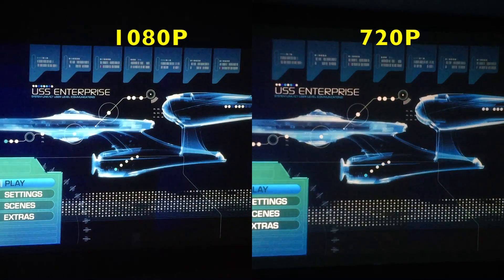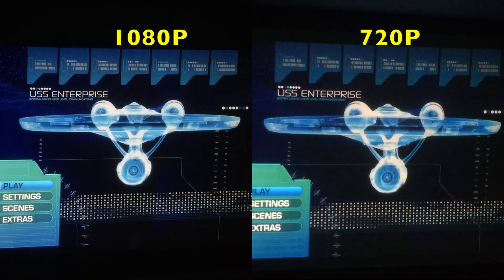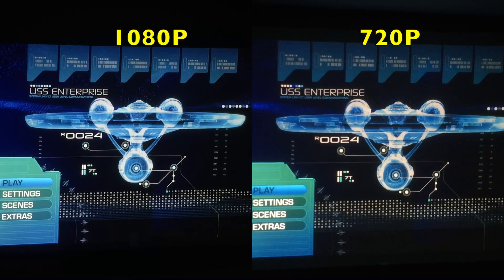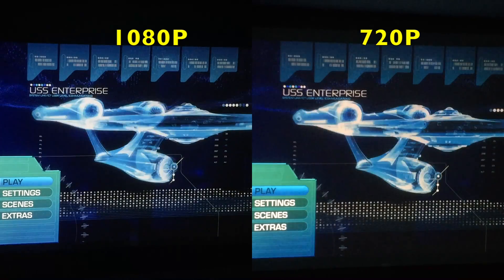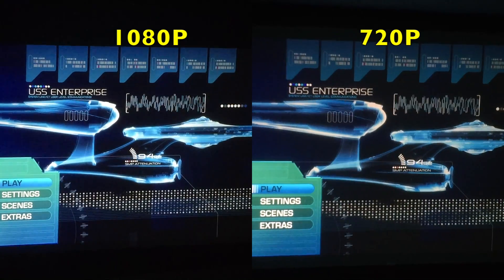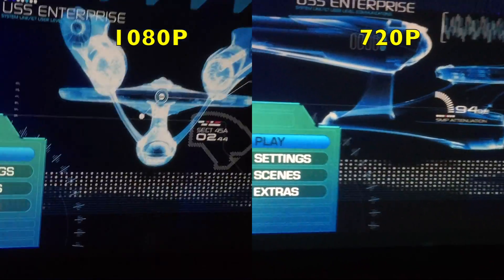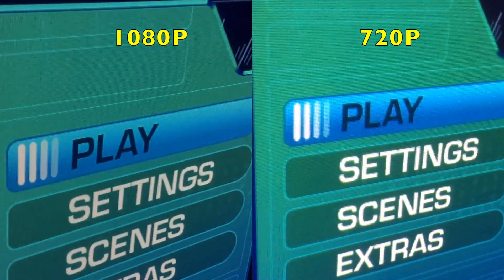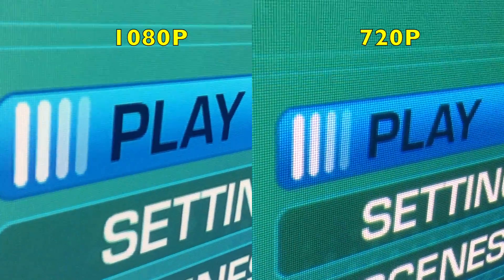Here we're looking at the menu screen for Star Trek. The 720p image is not terrible by any means, but the image on the left is just sharper and more vivid. Getting closer — 1080p on the left — we need to get very close to see the individual pixels, but they are very obvious on the image on the right.